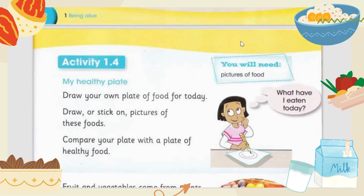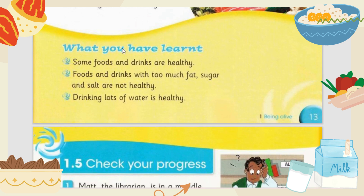Here we are done with our new lesson. What you have learned: some foods and drinks are healthy, but not all foods and drinks are healthy. Foods and drinks with too much fat, sugar, and salt are not healthy. Drinking lots of water is healthy. How many glasses of water should you drink in a day? Comment your answer below. I hope you liked this video — comment if you have any queries, and like and subscribe. Thank you!